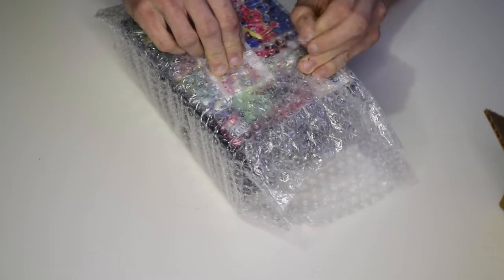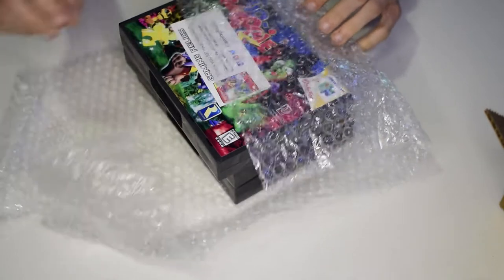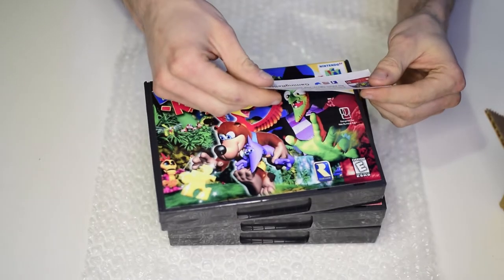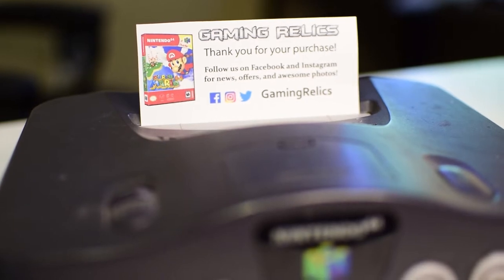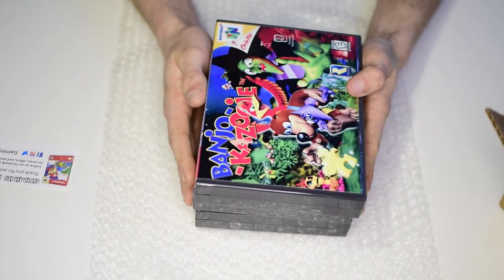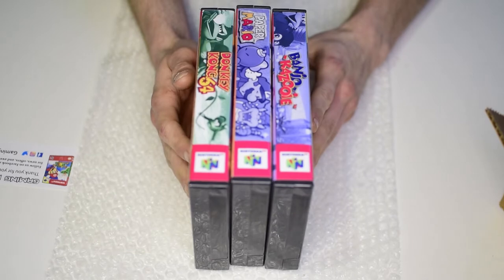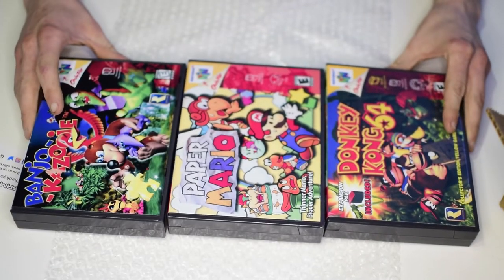It's really hard to find pictures of original N64 cases online, so I can't reference them well, although from my understanding they had plastic inserts. Getting into the packaging, there's a little thank-you card from Gaming Relics. I want to mention that these are not legitimate cases — they are just display cases, not Nintendo licensed, and are made pretty much to order.